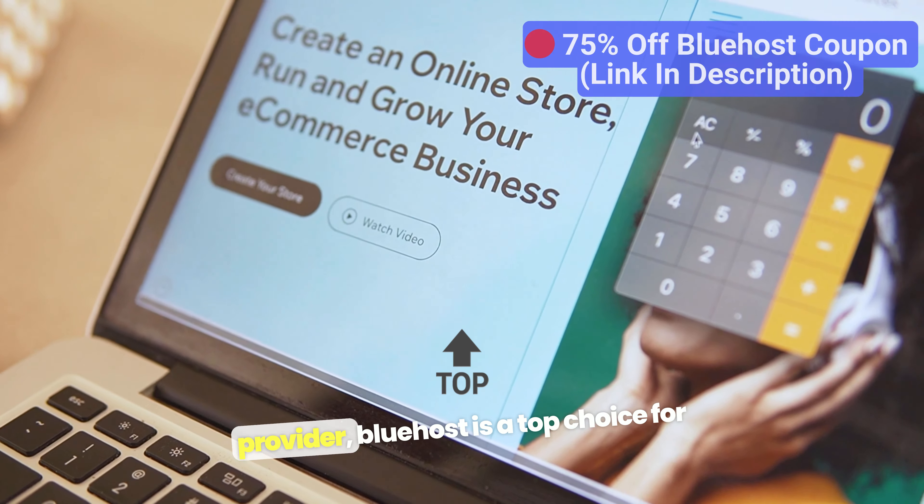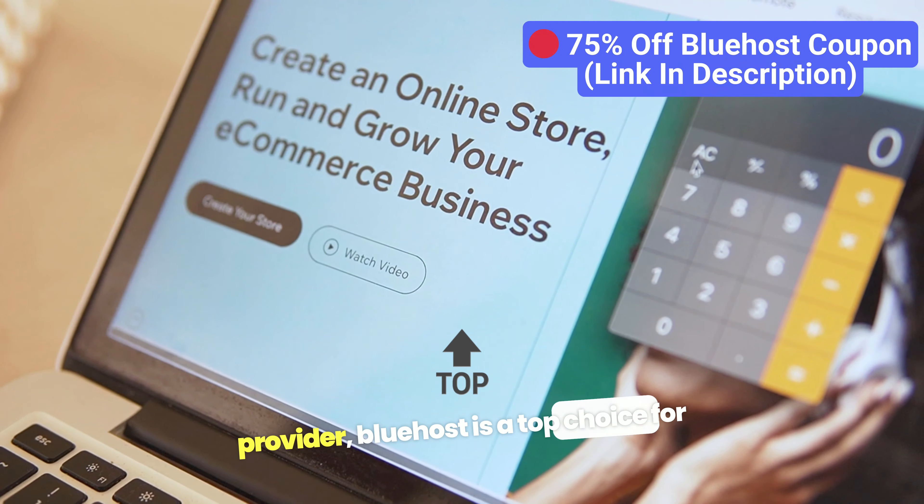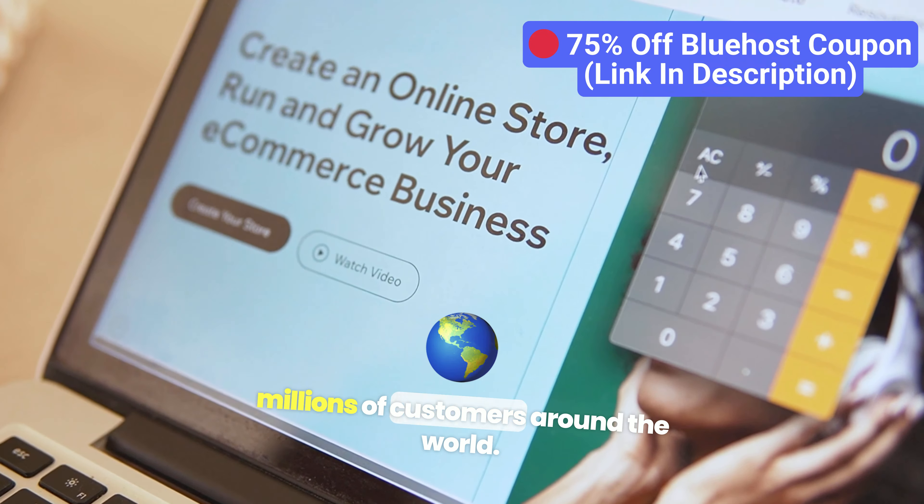If you're looking for a reliable hosting provider, Bluehost is a top choice for millions of customers around the world. Known for its fast speeds, solid reliability, and excellent customer service, Bluehost offers everything you need to get your website up and running smoothly.